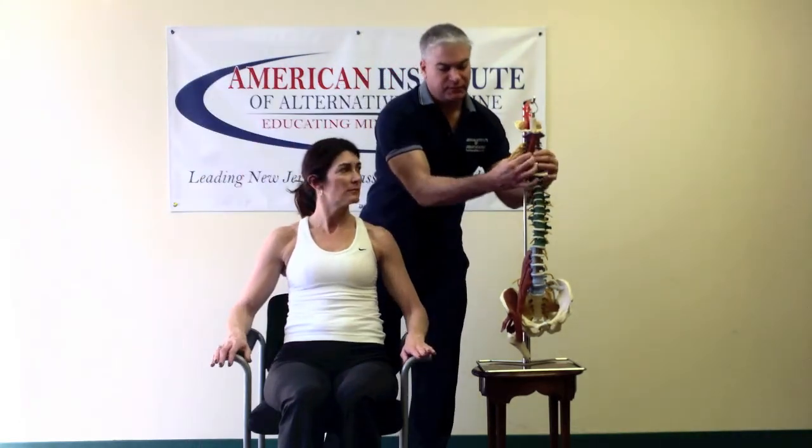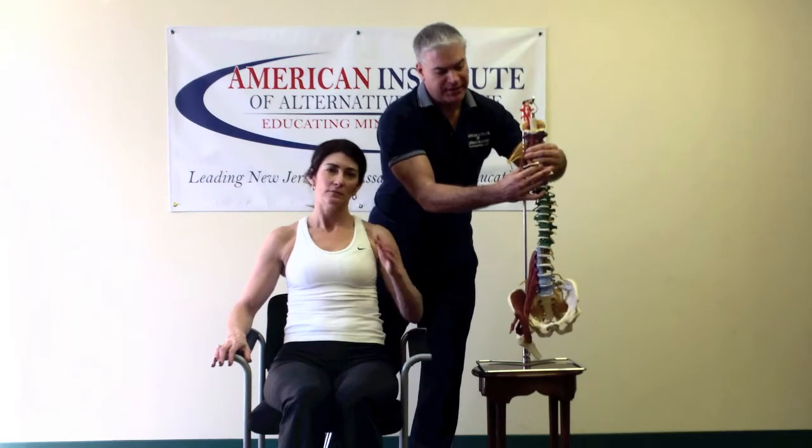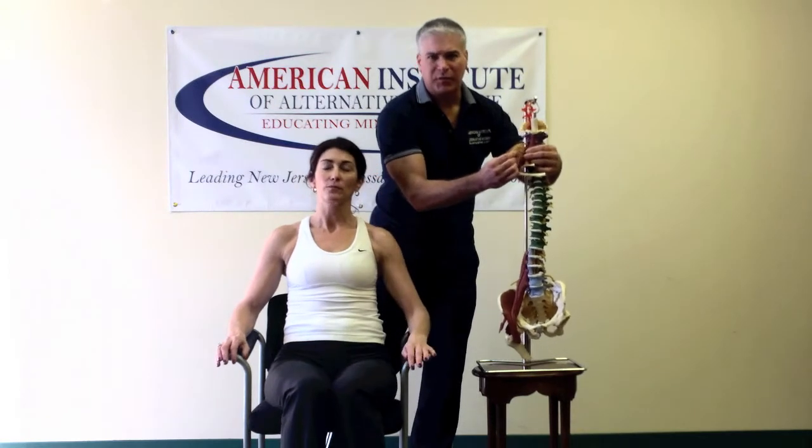So the Adson test again: we come in, find the pulse, bring the arm back, keep feeling the pulse with the head straight. Then the client rotates. If the pulse diminishes at that point, it could indicate pathology in the scalene area — this region right here. Whenever the person rotates the head, it kind of cuts it off, compressing the brachial plexus.